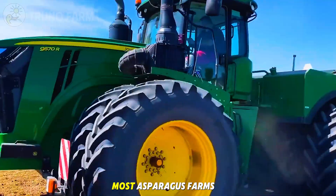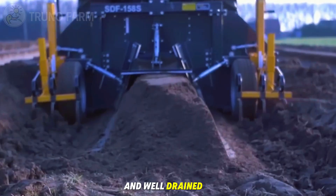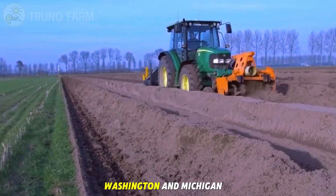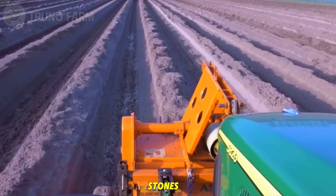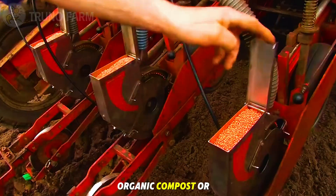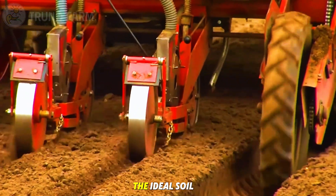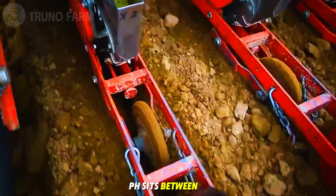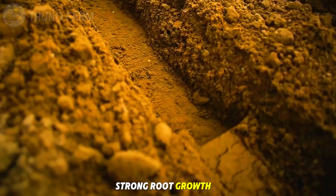In the United States, most asparagus farms are located in regions with mild winters and well-drained soils — California, Washington, and Michigan. The ground is loosened, cleared of weeds and stones, then enriched with organic compost or aged manure to improve fertility. The ideal soil pH sits between 6.5 and 7.5, slightly neutral, encouraging strong root growth.